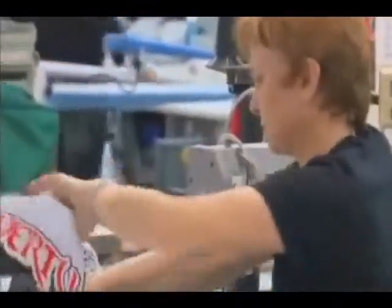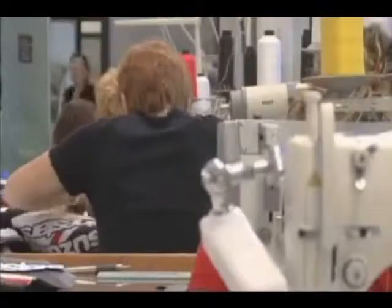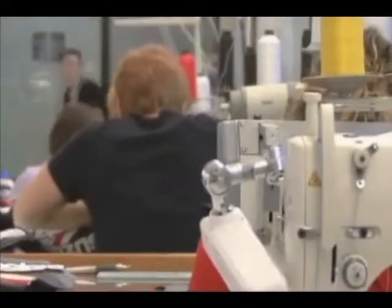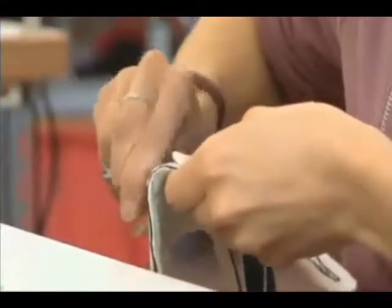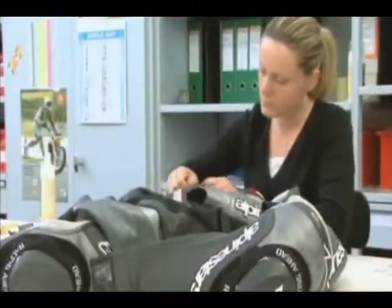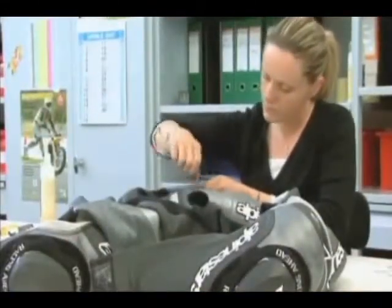Walking in the Alpinestars factory you'll see a group of Italian women sitting sewing things together by hand, and you'll think to yourself: here's an old-world leather shop where they're making shoes from hundreds of years ago. But what you're really seeing is women fashioning together leading-edge, scientifically derived equipment that protects a motorcycle racer when things go wrong.